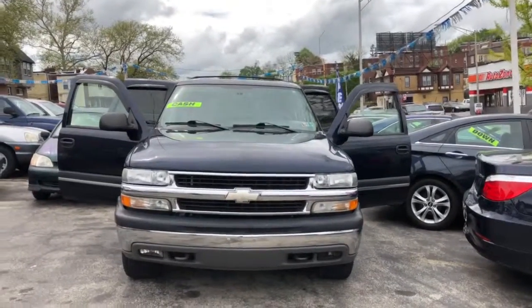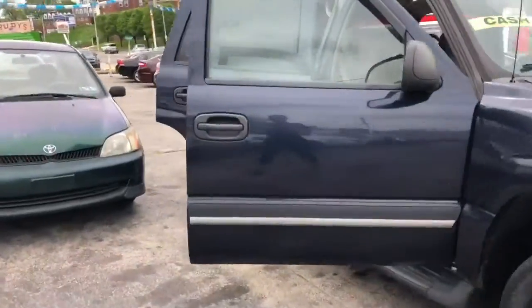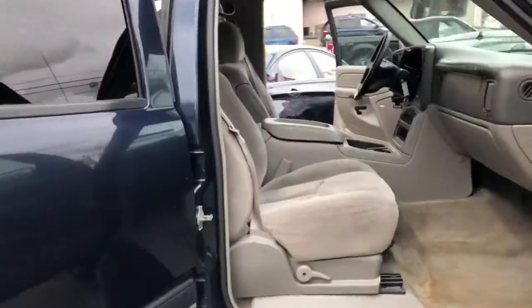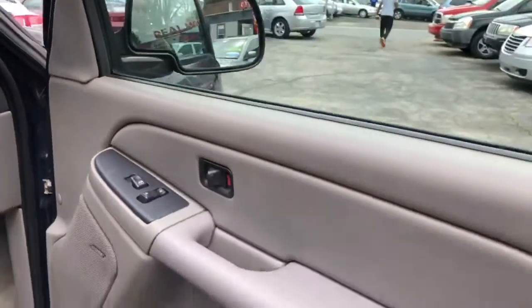Here we have a 2005 Chevy Tahoe. Here's the inside. This car has power locks and windows.